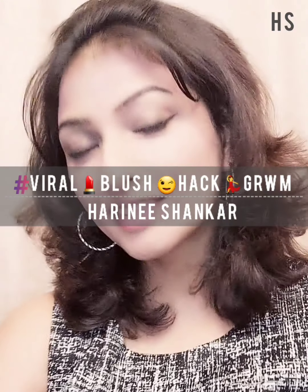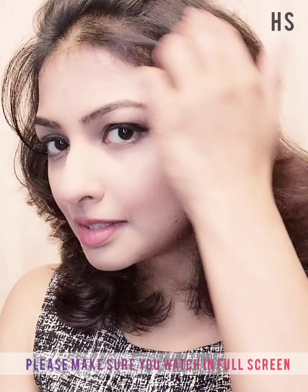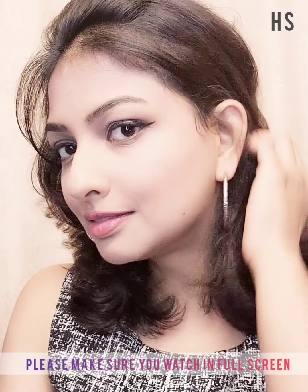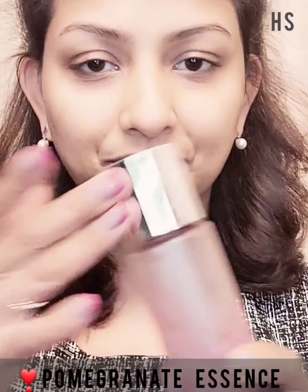Hi, my loves! I hope you all are doing great. I know I'm a little late in catching up with this viral blush hack trend using lipstick as your blush, but let's just go into the video.